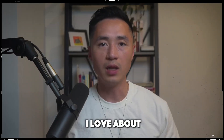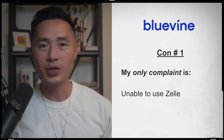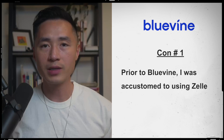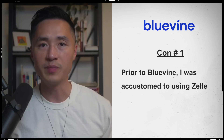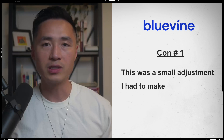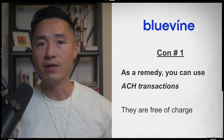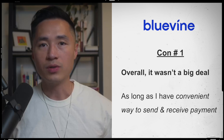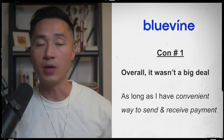Those are the seven things I love about Bluevine Business Bank. Now let's talk about the cons. My only big complaint is that you cannot use Zelle in your account. This was a con for me at first because prior to switching over to Bluevine, I was accustomed to using Zelle to send and receive payments to vendors and contractors. As a remedy, you can use ACH transactions instead, and they're free of charge to use in Bluevine. Overall, it wasn't that big of a deal as long as I had a convenient way to send and receive payments.